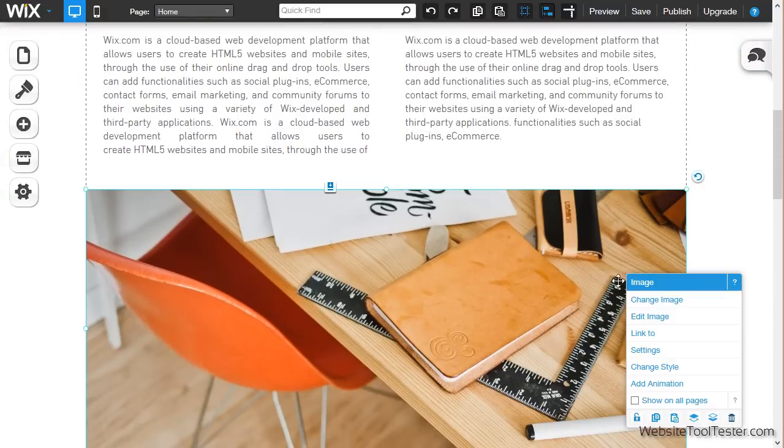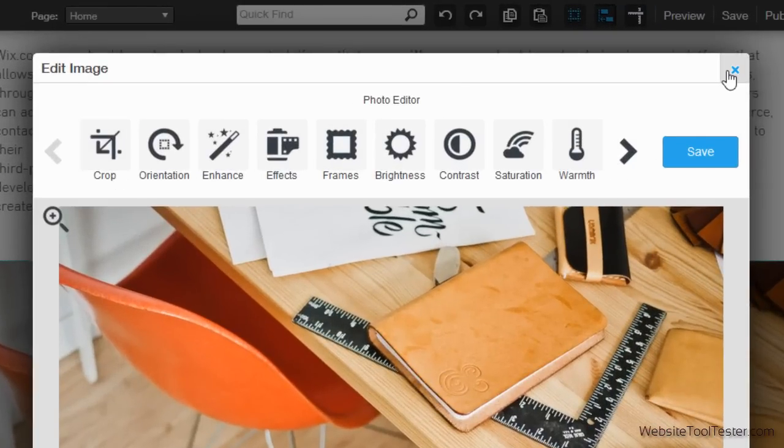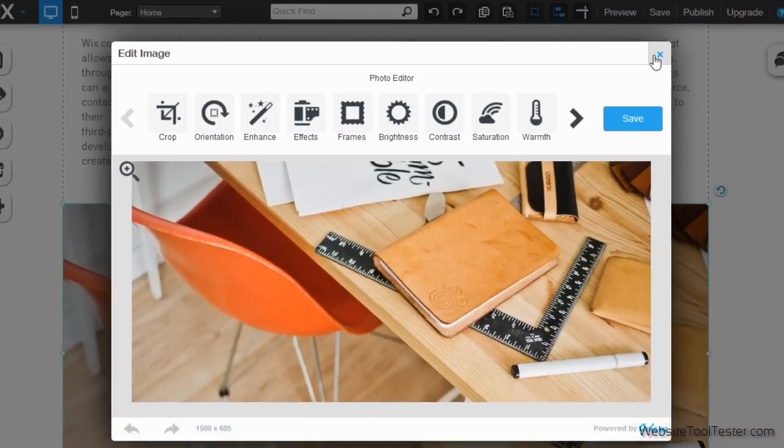Editing images is also very convenient because you don't need any additional photo editing software. You can crop and resize your images or change the brightness as you wish.